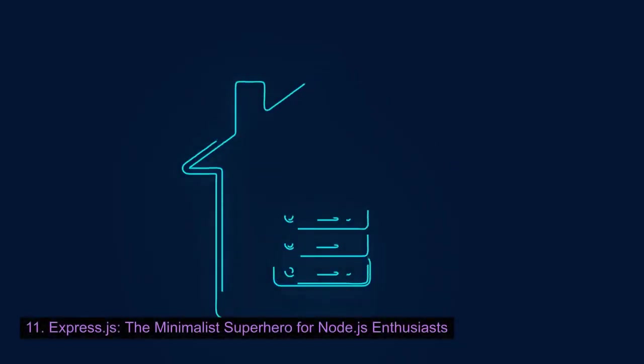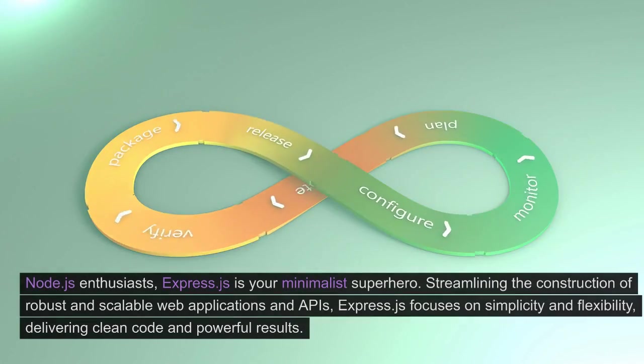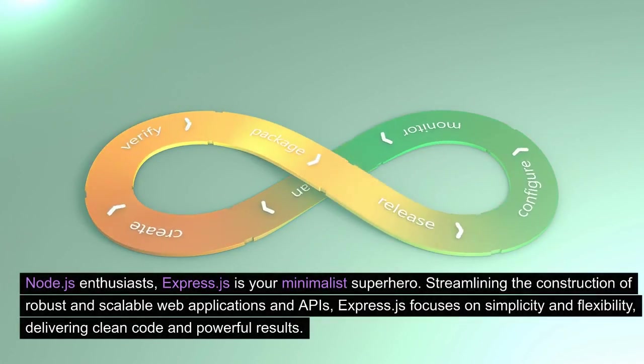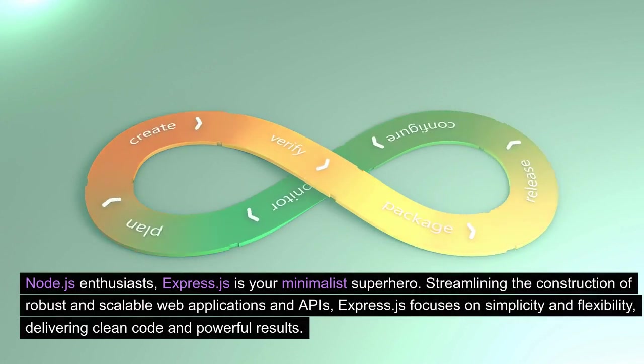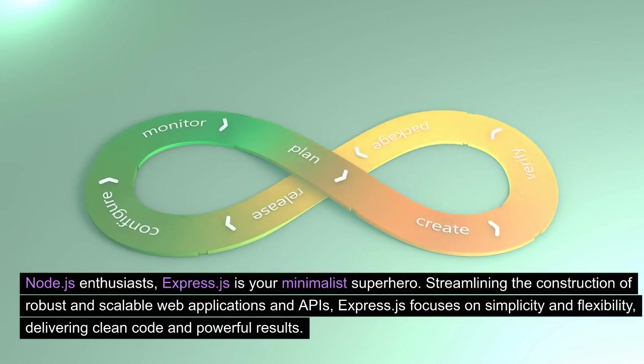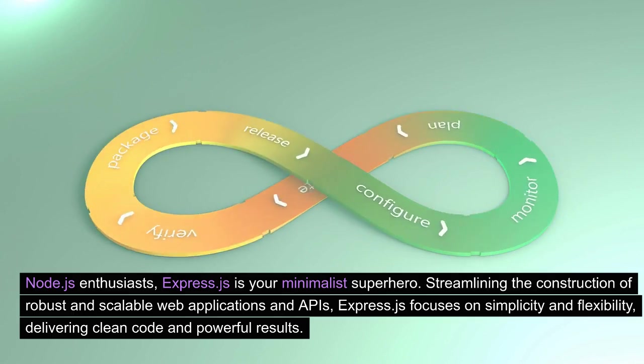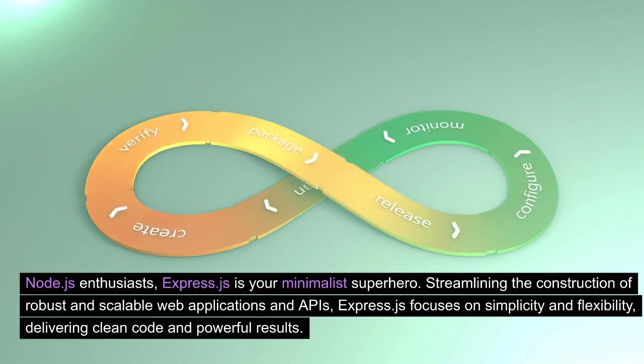Express.js: the minimalist superhero for Node.js enthusiasts. Express.js is your minimalist superhero. Streamlining the construction of robust and scalable web applications and APIs, Express.js focuses on simplicity and flexibility, delivering clean code and powerful results.